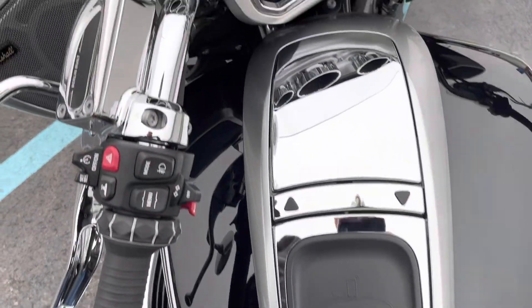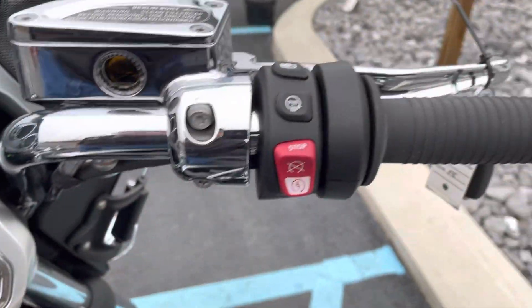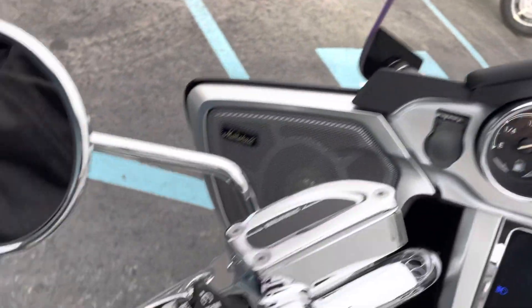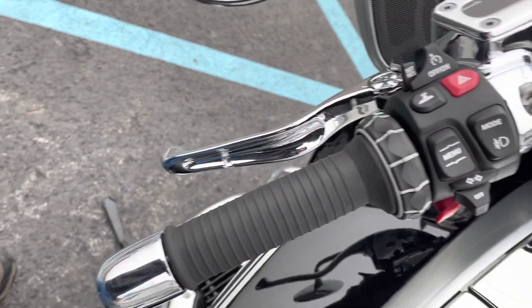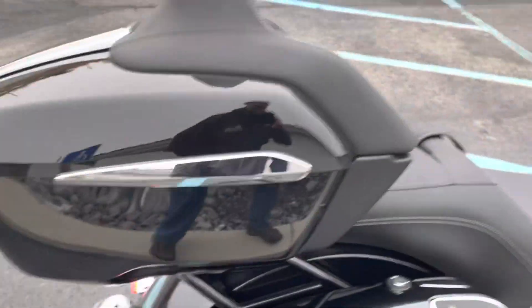Fuel tank is perfect. And as you can see, we've got 370 miles on the CXP screen. Clips and buttons all in perfect condition.